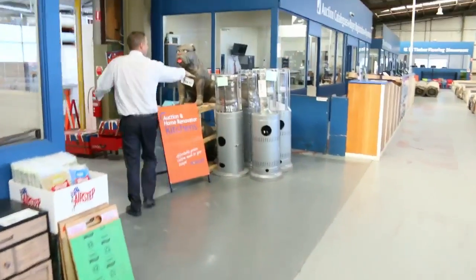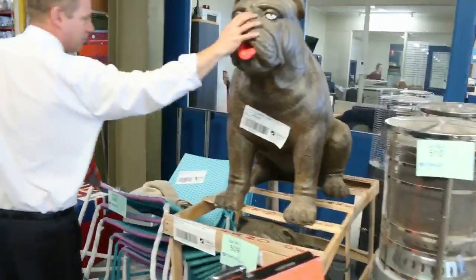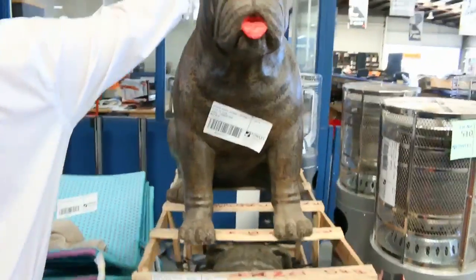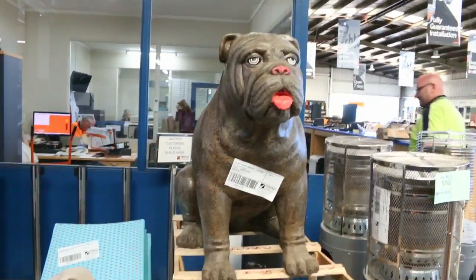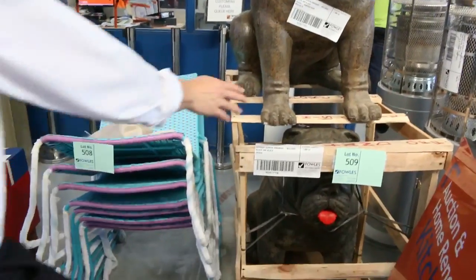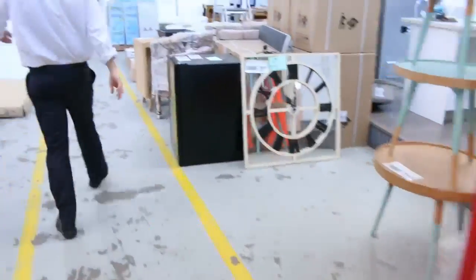Through here we've got some area heaters — they've been going around the $120 mark. A couple of little statues there: the one at the top has a damaged head, so we'll get him going for $50. The bottom one will probably be a couple of hundred dollars, so nice buying on both.